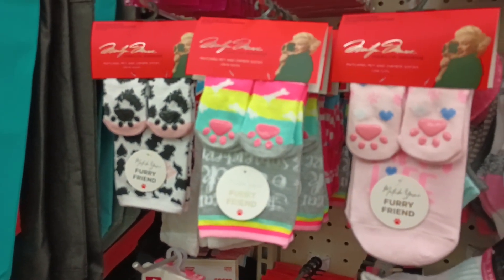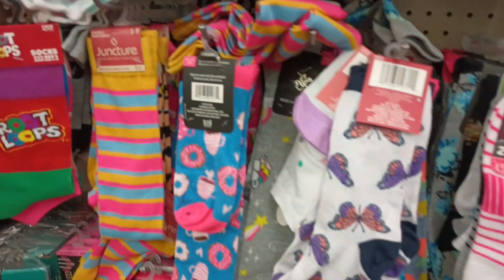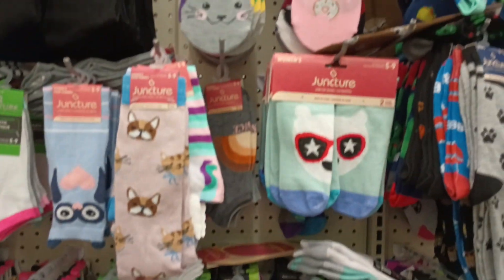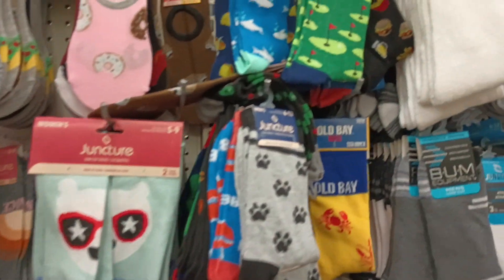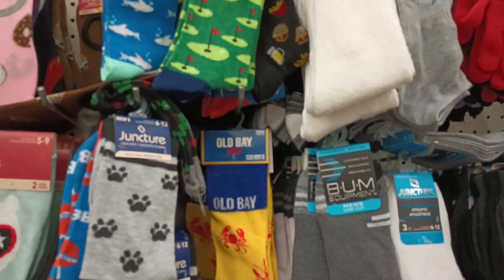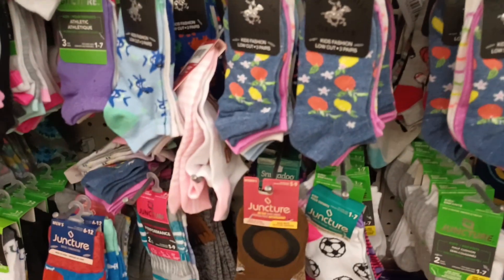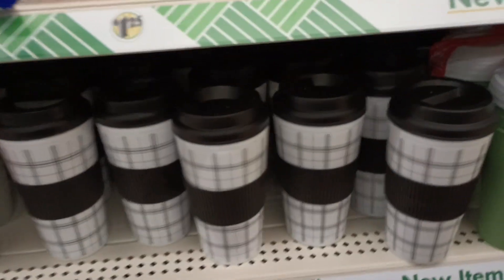I was just watching my girl Marina and she found so many name brand, different kind of socks, so I had to check out my sock section. I'm not seeing anything different in my section, but they are bringing in their truck, so you never know.